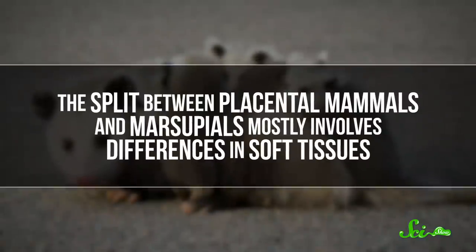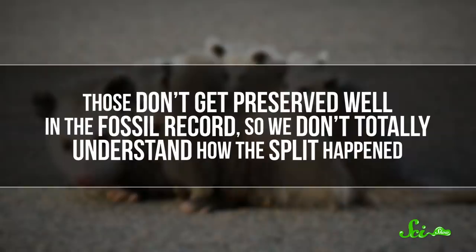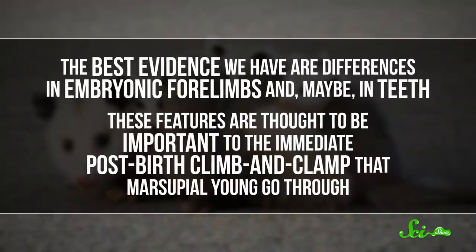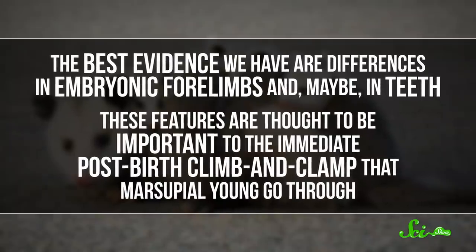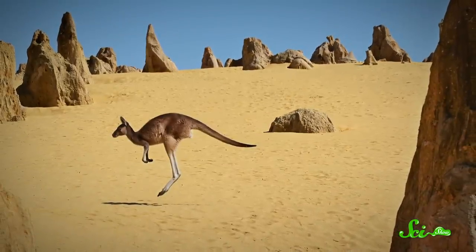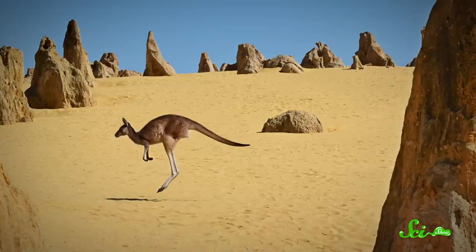We don't know for sure. The split between placental mammals and marsupials mostly involves differences in soft tissues. Those don't get preserved well in the fossil record, so we don't totally understand how the split happened. The best evidence we have are differences in embryonic forelimbs and, maybe, in teeth. These features are thought to be important to the immediate post-birth climbing clamp that marsupial young go through. The main hypothesis is that giving birth super early lets marsupials respond to harsh or changing conditions — a marsupial can more easily stop when things get bad and try again later. But ultimately, to the question of why some mammals started giving birth to helpless little blobs that have to free solo their way up to the first meal or die? The answer is: we don't know.